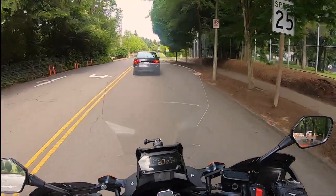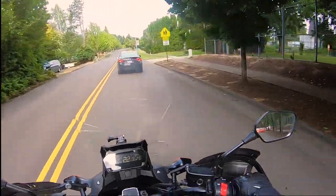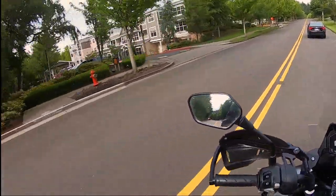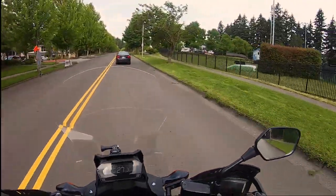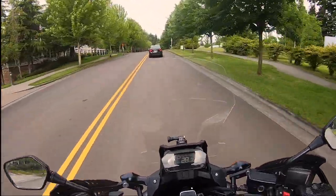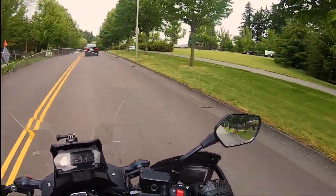How's lockdown treating everybody? That's what I really want to know. Everybody do what I did — not stay home? Pretty hard to interact with people on a bike. Just saying.